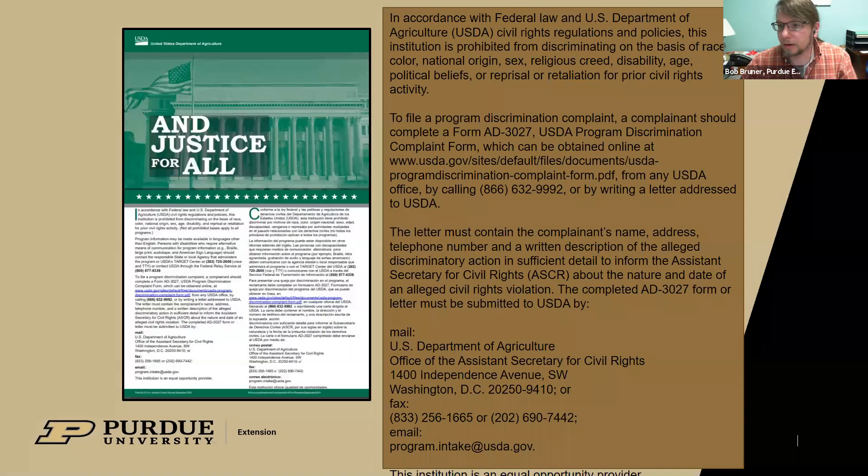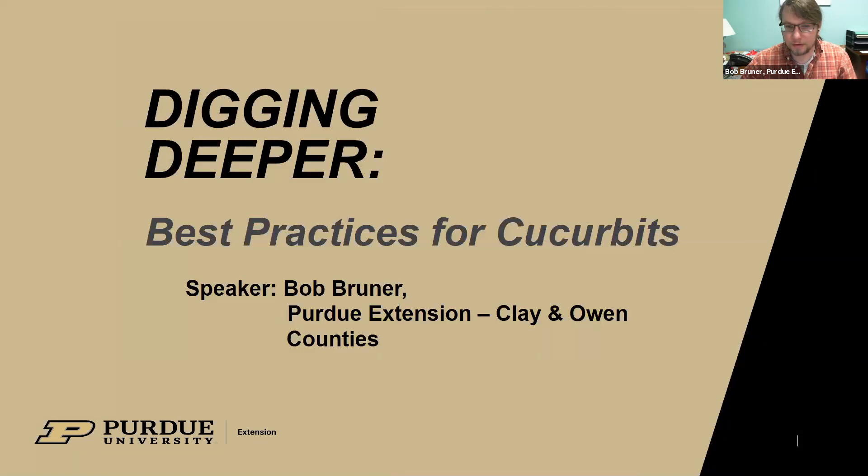Welcome to our Lunch and Learn program series. First, I want to introduce the educators who are present here today. Digging Deeper is the title of our program series, and this is going to be our best practices for cucurbits.